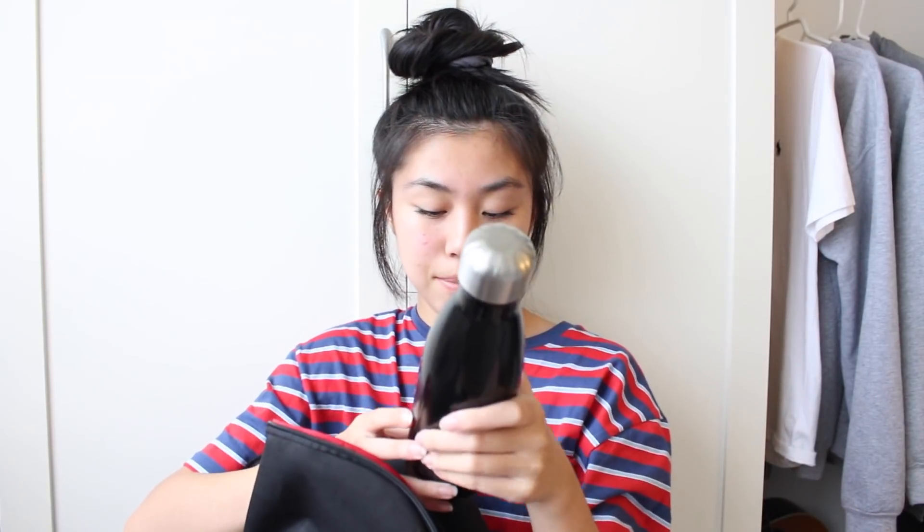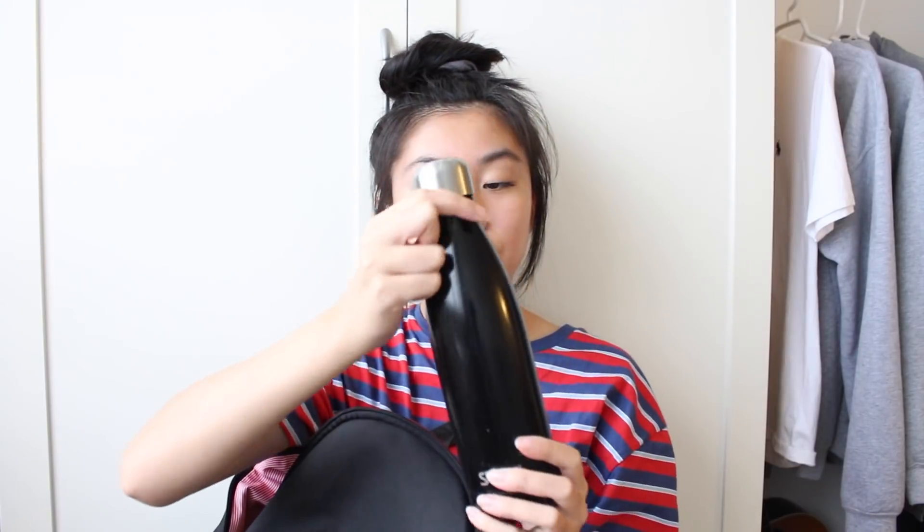Next I have my water bottle. This is a black S'well water bottle — I really like it. I love the shape and style of it, and I like how it has a twist-off cap so it won't leak in your backpack. The only thing is these are really heavy for a water bottle compared to plastic ones, but I still really like it.